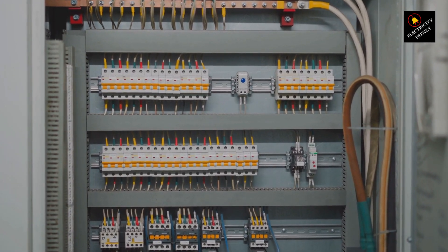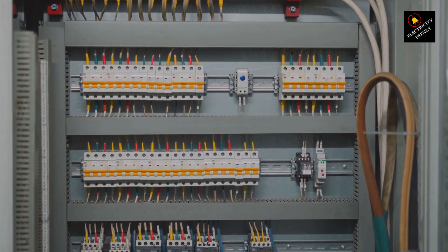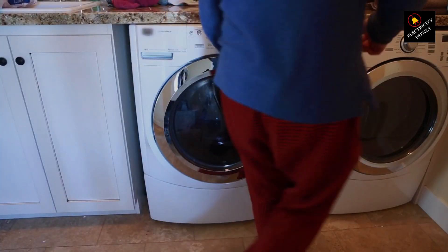Now, before we unravel this mystery, let's get a quick visual on what's happening. Here's your trusty dryer, plugged into an outlet. And over here, we've got your circuit breaker — the superhero that keeps your home safe from electrical overloads.